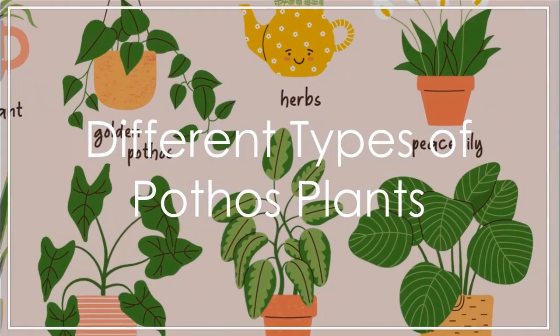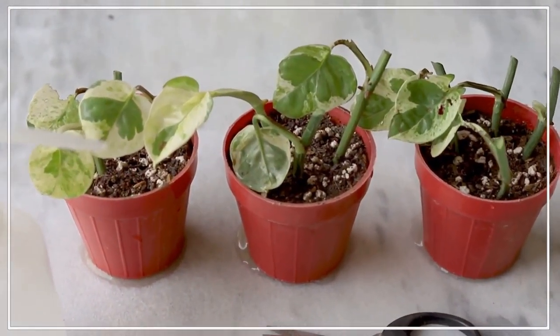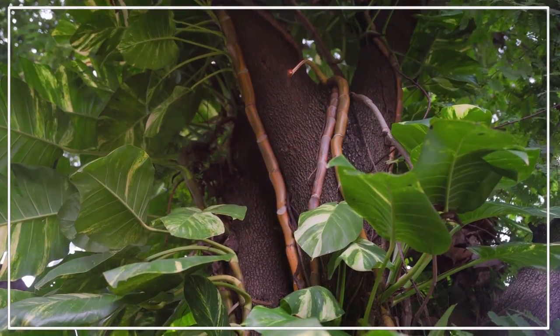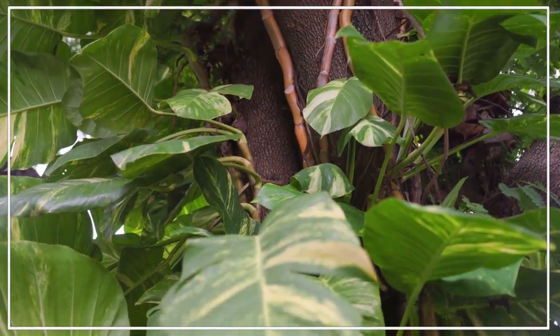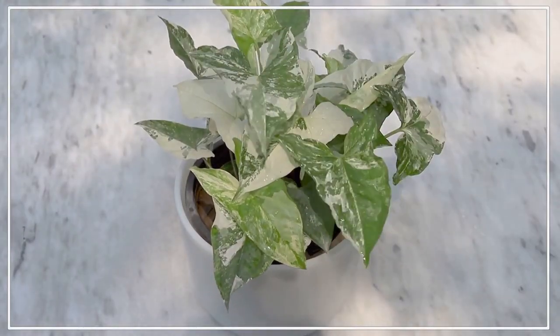Now, when you think of pothos plants, you probably imagine heart-shaped leaves of green. But did you know there are several different types, each with its own unique appearance and care requirements? First up is the golden pothos, a popular variety that boasts variegated green and yellow leaves. Its vibrant colours make it a standout addition to any room.